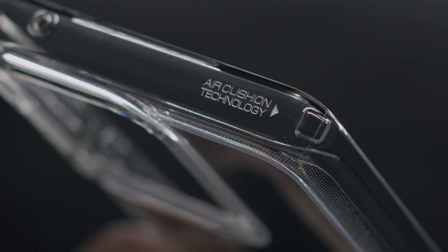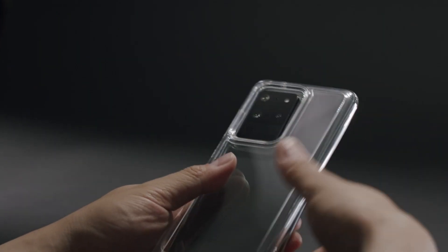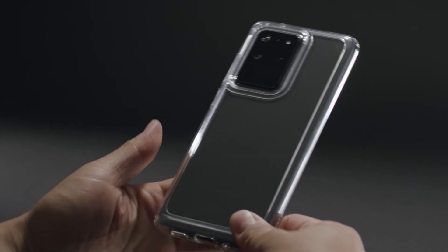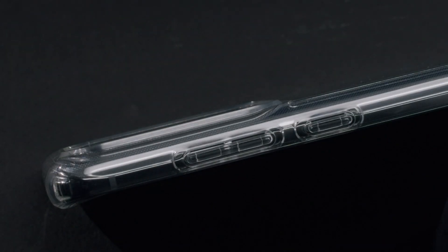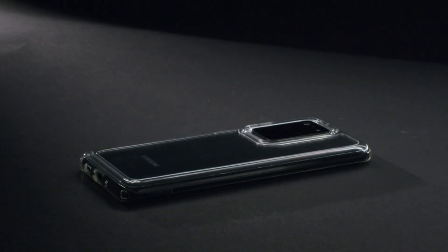Hi, what's up everyone. In this video we're going to talk about the best Samsung Galaxy S21 Plus clear cases you can buy on Amazon. If you are new to this channel, please consider subscribing and press the bell icon.